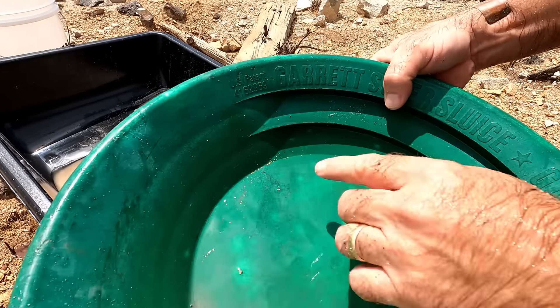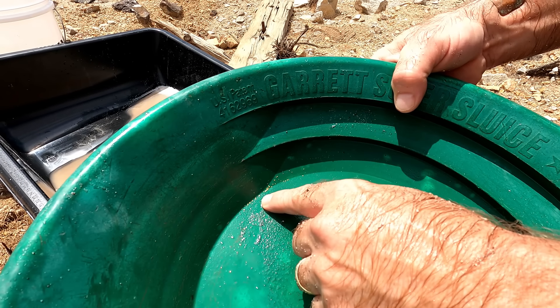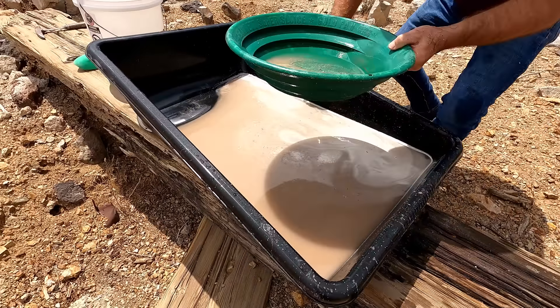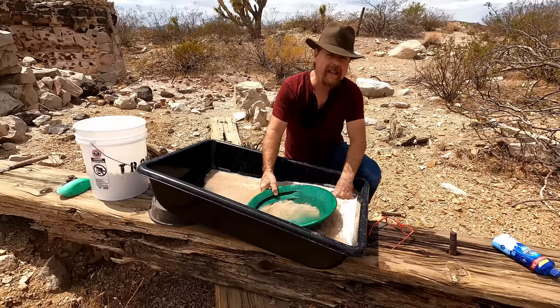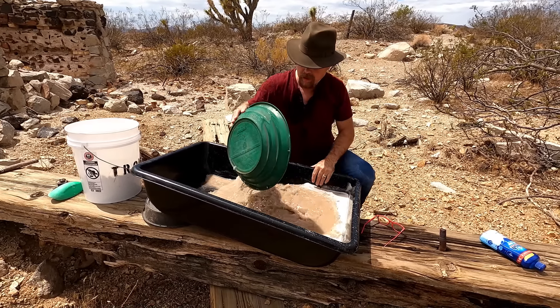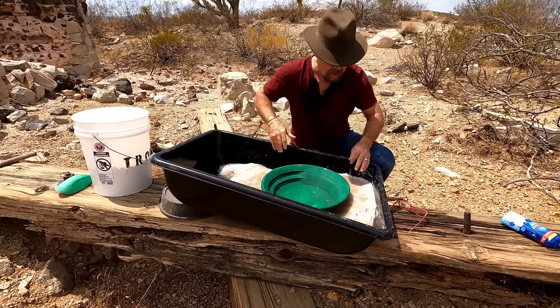A couple of specs in there — little tiny ones. Not too shabby. That is really good actually, not bad at all. And I haven't forgotten about the 1, 3, 7, and 21 — I'll tell you in a minute.